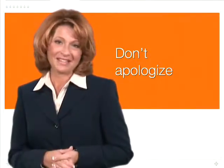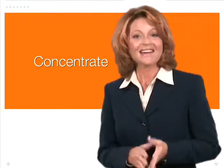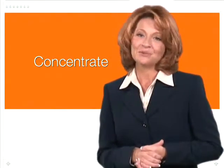Don't apologize for your anxiety. More than likely, your audience won't even notice. Concentrate on your message, not your fear. Focus on those two or three elements that you really want your audience to walk away with.